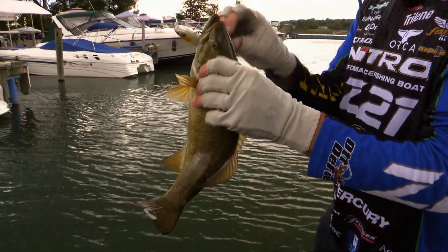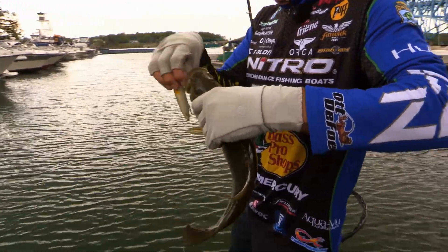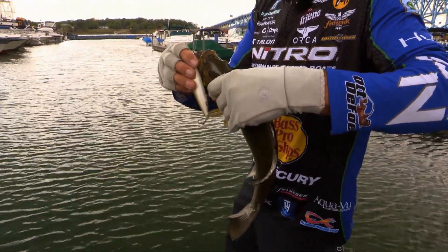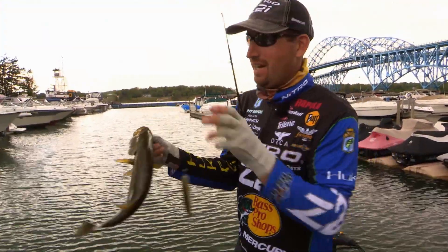I saw that fish come out from under that boat, come up there and he kind of swatted, then he came back, and then he finally grabbed a hold of it. That Storm Topwalker — dude, he liked that bait. That was a fun bite.